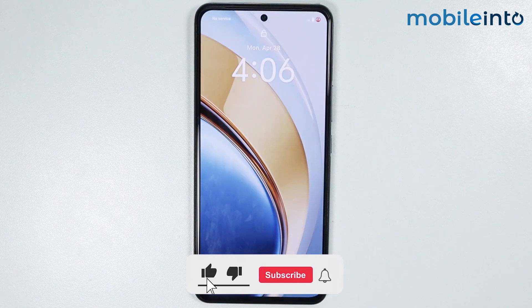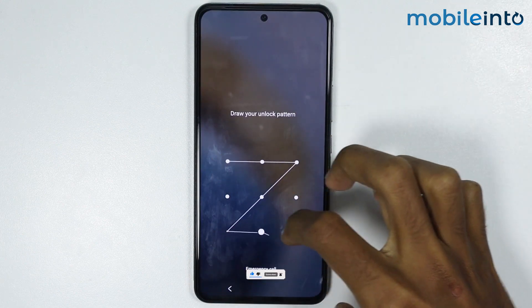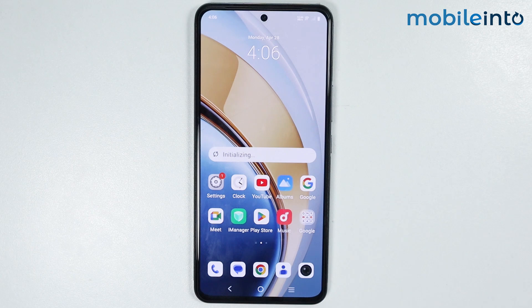As you can see, our smartphone has finished rebooting. And this is how to fix GPS not working issues on any Vivo phone. If you found this video helpful, please like the video and subscribe to the channel and hit the bell icon to get notified when we upload a new video.